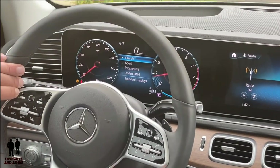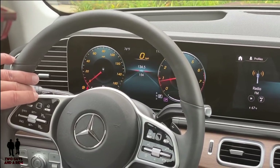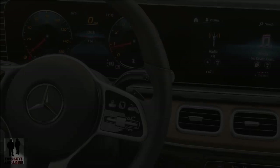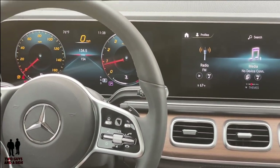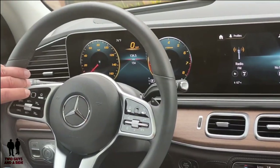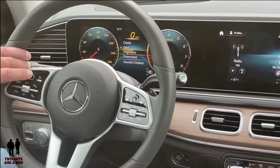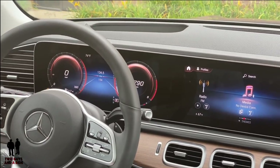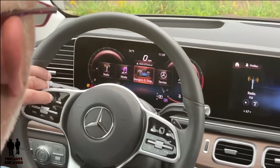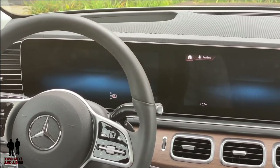Going to designs and display, this is going to change the whole dash. You've got Classic — that's the classic view. Scrolling down I can hit Sport view, which changes to that. I love the ghost symbols on the RPM — it changes the colors of everything, even your engine temperature and gas gauge. Then there's Progressive, which changes it yet again, and the very last one is Understated — if you don't want to look at any technology and just want the basic stuff, this is a great one to use.